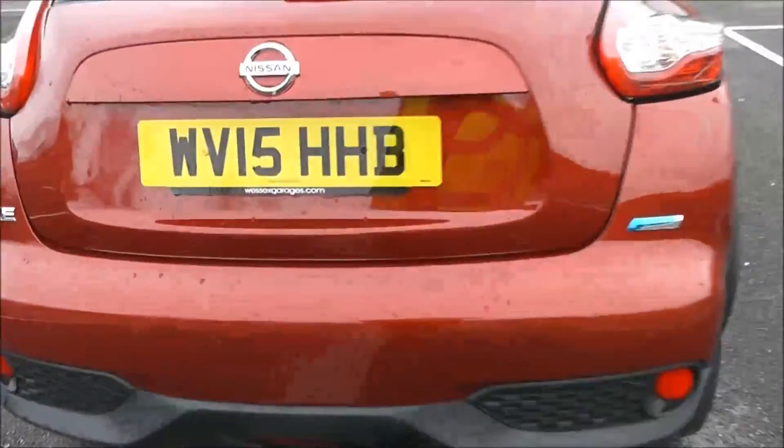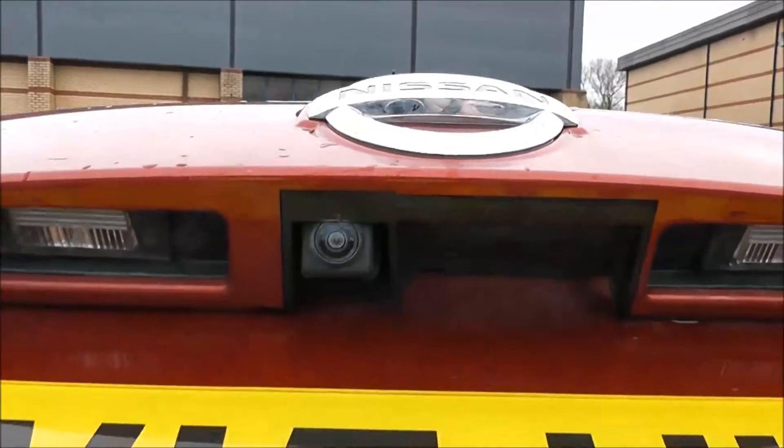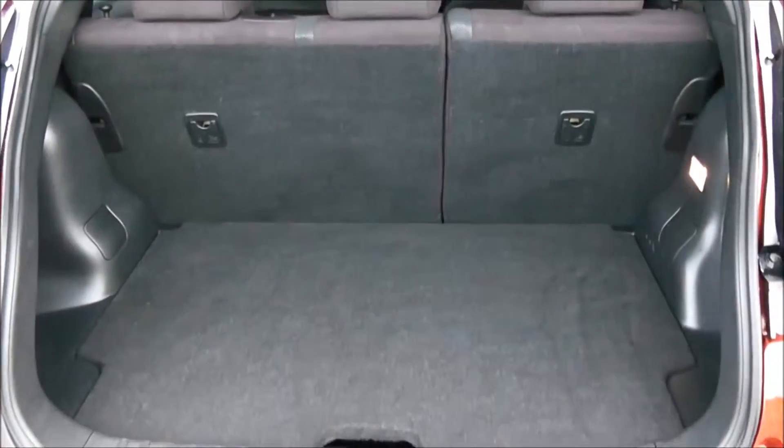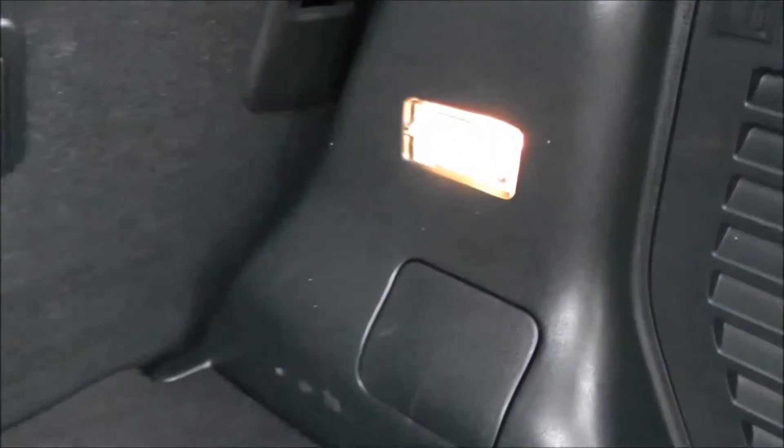I'm going to go inside now, starting with the boot. As I lift the boot, this vehicle is equipped with a reverse parking camera, which I'll demonstrate later on. You've got a decent sized boot space here with a 60-40 rear seat split, so you can pop these down to accommodate some extra luggage. There's an interior light to the right hand side and additional storage underneath.